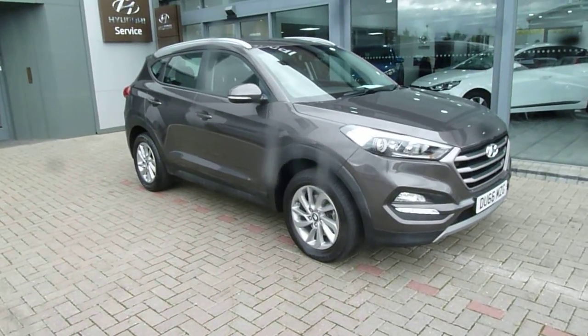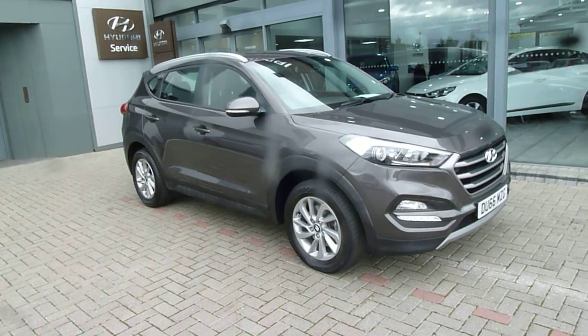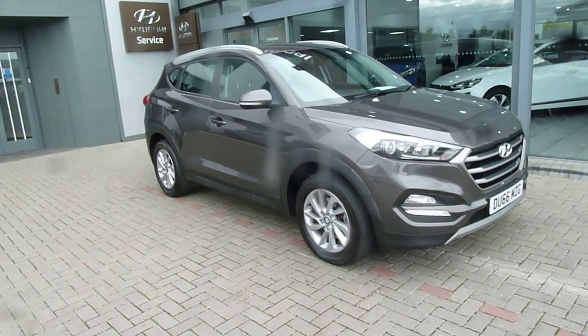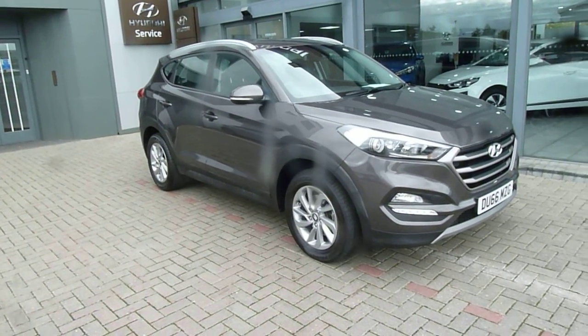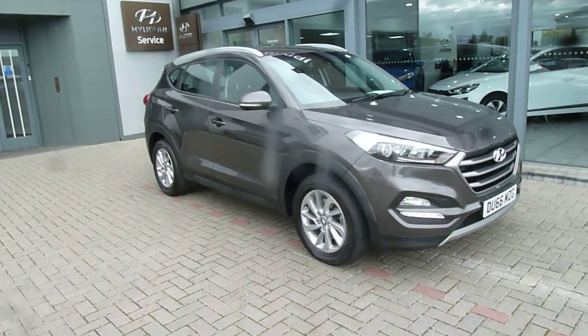Hi and welcome to JTU's Hyundai here at Shrewsbury. My name's Rob. I'm just going to take you around this used Hyundai Tucson 1.7 diesel SE NAV model in Moonrock, done just over 14,600 miles on the 66 plate.